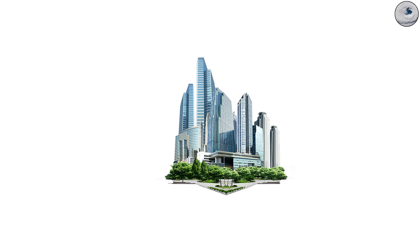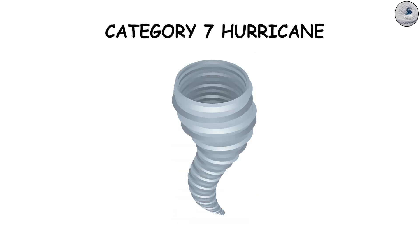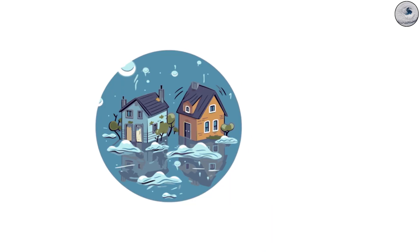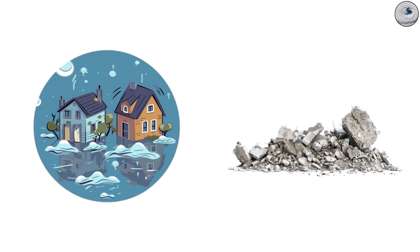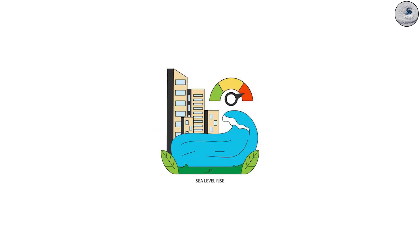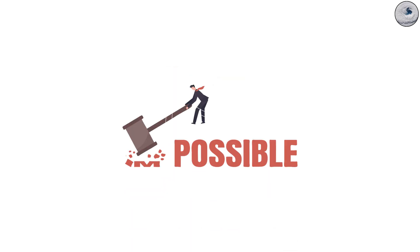At this point, no structure designed under current building codes could withstand such forces. A Category 7 hurricane would also carry unprecedented rainfall, leading to inland flooding that could rival the destruction at the coasts. Thankfully, humanity has never witnessed this, but rising ocean temperatures raise serious concerns that it could become possible in the future.